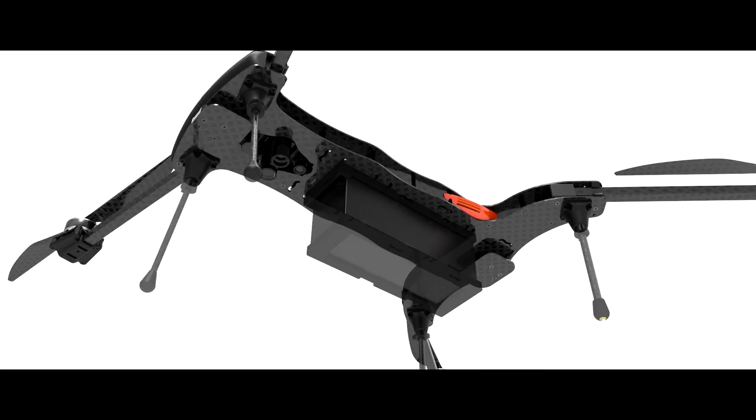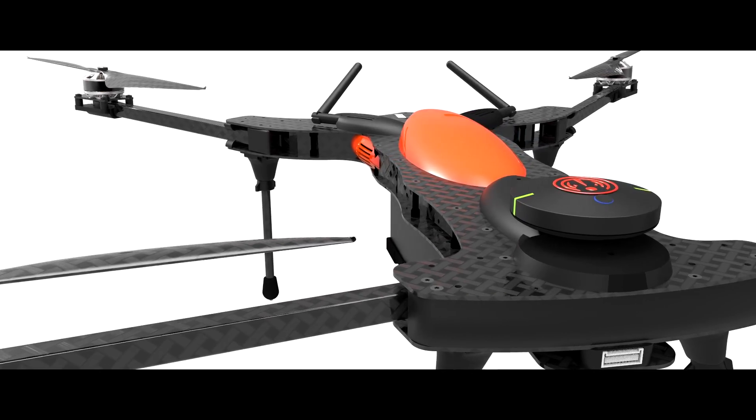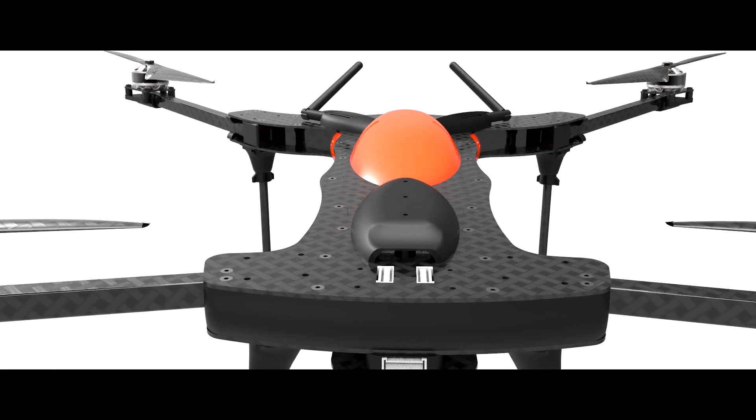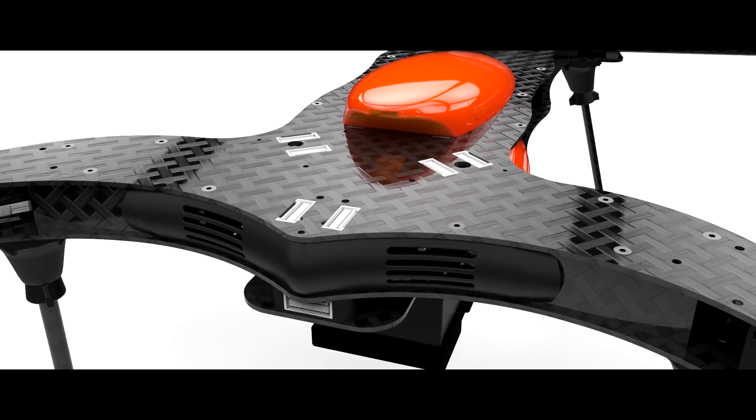Number 3: modularity. This drone is a playground for makers. We've got lots of interfaces for your ideas, and many spare parts are 3D printable. We've created an open design ready for our, and your, next creations.